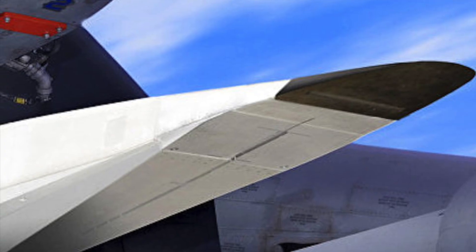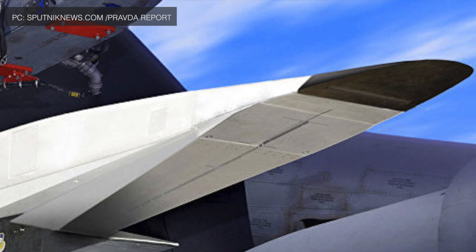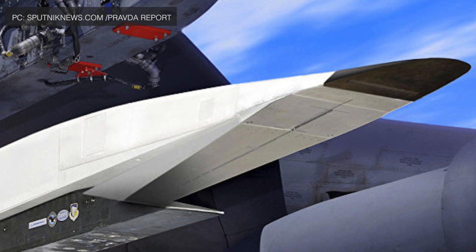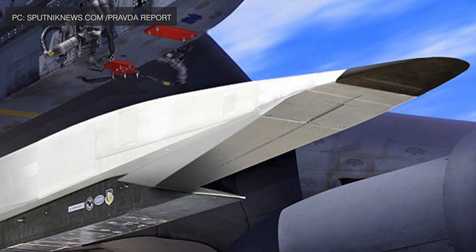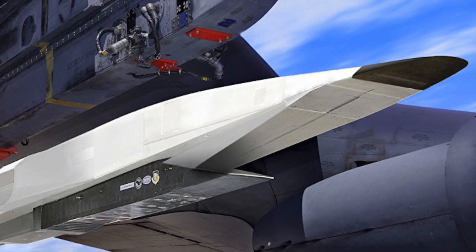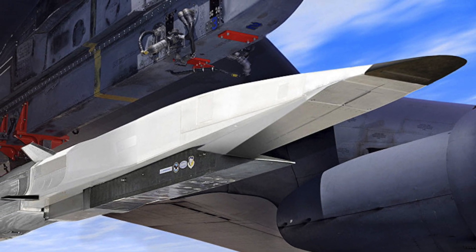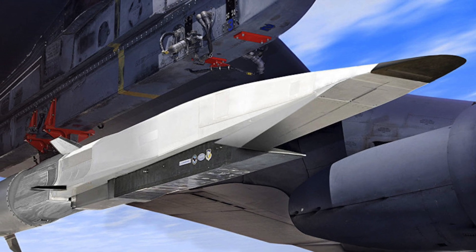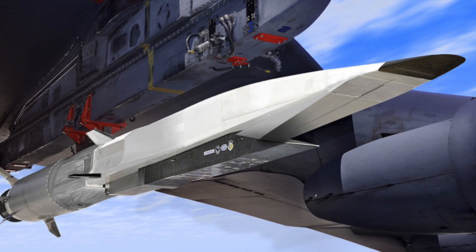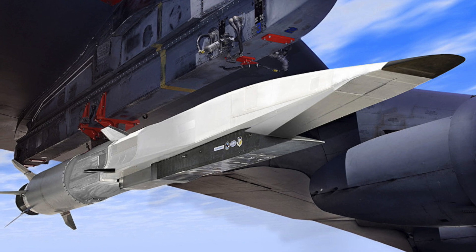This is where hypersonic weapons come in. Their extreme speed and ability to fly in unpredictable paths give them a high probability of penetrating air defenses. Weapons of this type follow a very different flight trajectory within the atmosphere and can make rapid course changes, making them very hard to track. Current air defense systems have almost no chance of intercepting them. These characteristics make hypersonic weapons suitable for neutralizing well-defended strategic military assets, and they may also be used as interceptors against incoming enemy missiles.